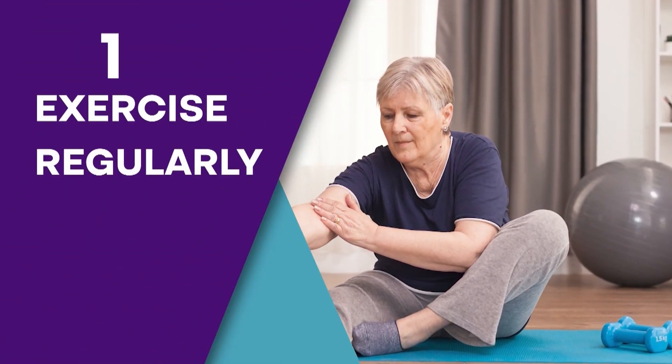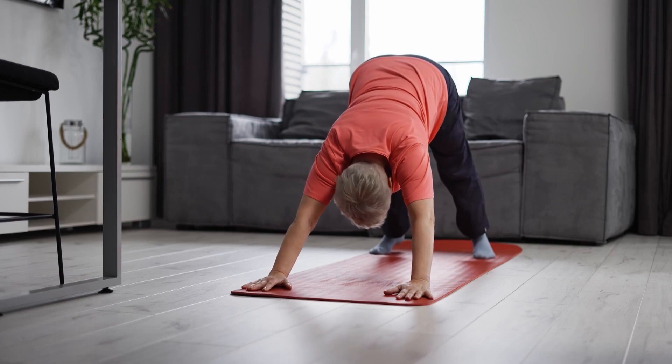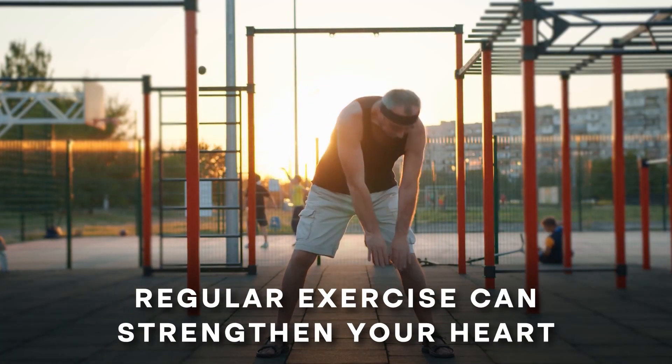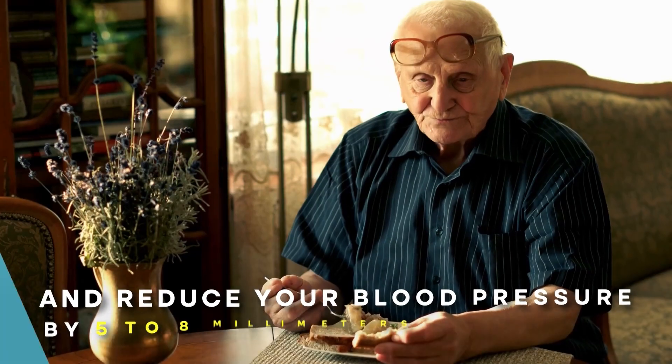Step 1: Exercise Regularly. Just 30 minutes of moderate physical activity per day has been found to work wonders for your blood sugar levels and your blood pressure. Research shows that regular exercise can strengthen your heart and reduce your blood pressure by 5–8 mmHg.